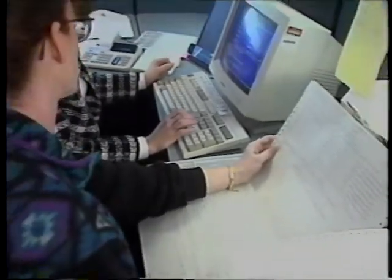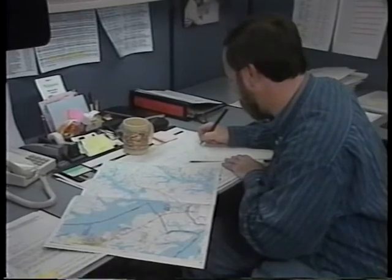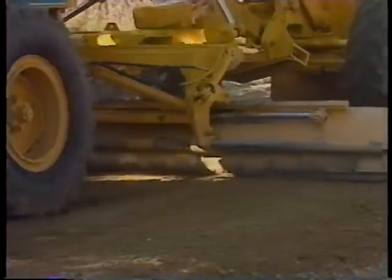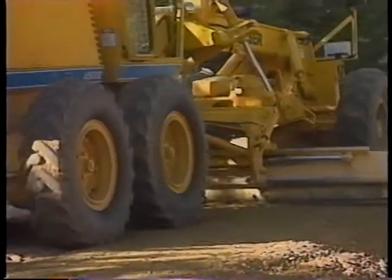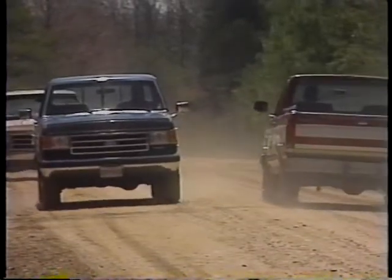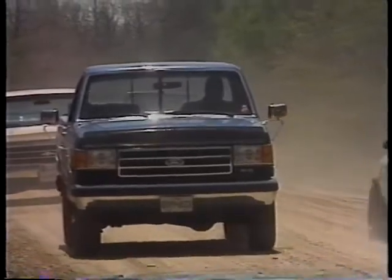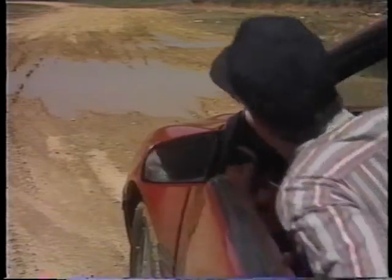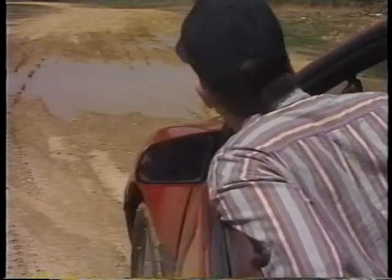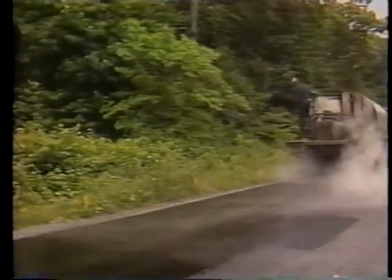Setting maintenance priorities for low-volume roads is a unique process. The purposes of low-volume road maintenance are to reduce the rate of deterioration and increase the life of roads, to reduce vehicle operating costs by providing good riding surfaces, and to keep roads open and safe all year round.